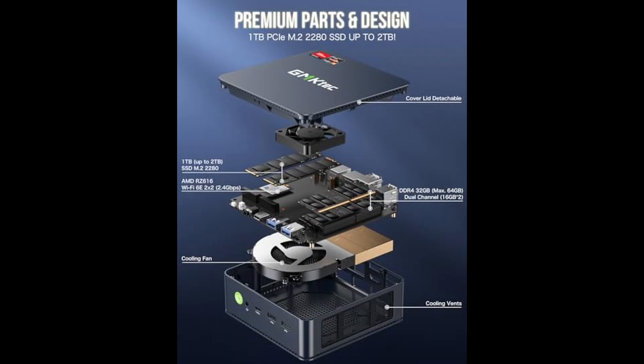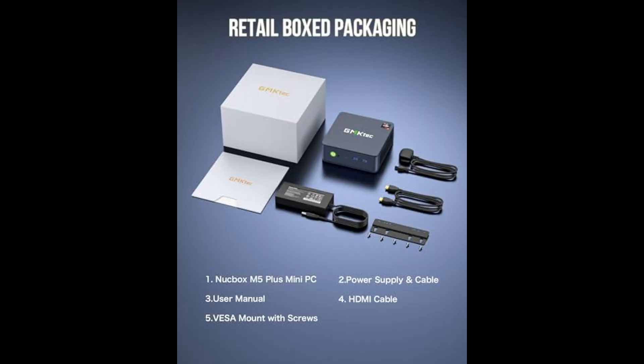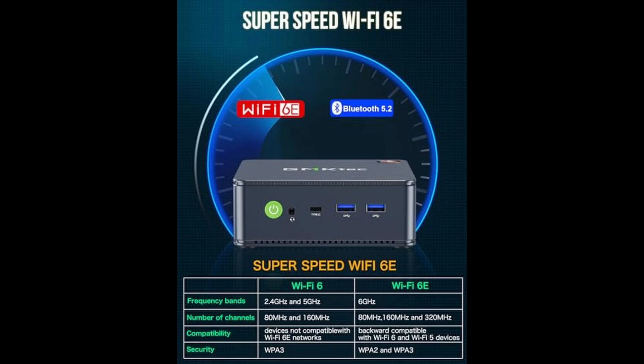So, is the GM Tech M5 Plus worth it? Absolutely. For anyone looking to maximize performance in a small footprint, without compromising on expandability, display quality, or network features, this mini PC hits the sweet spot. It's perfect for gamers who need a compact rig, creatives who want multiple displays and fast storage, or even tech enthusiasts setting up home servers or media centers. If you're ready to downsize your setup without downsizing power, the GM Tech M5 Plus is one of the best choices in 2025.